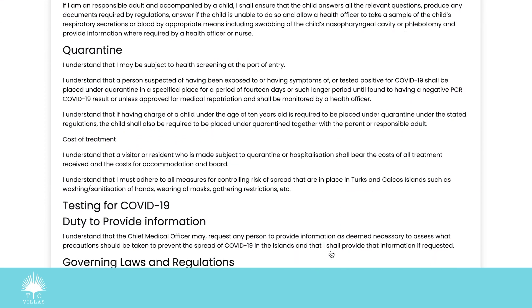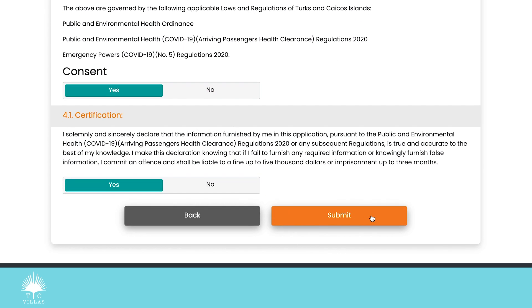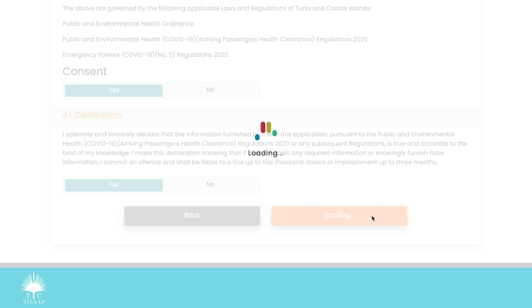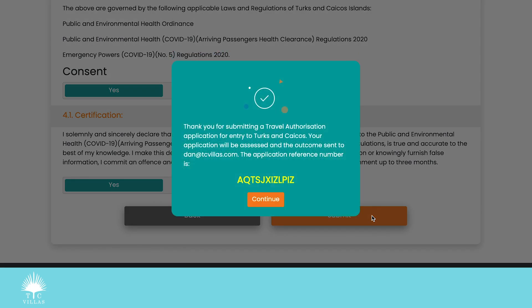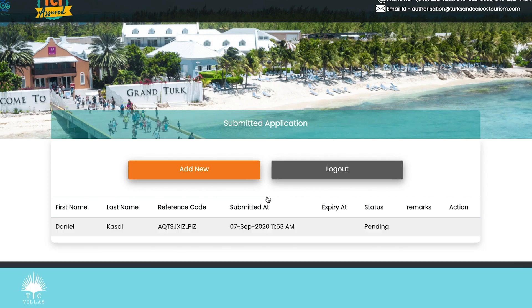I read through all the information, consent, and certify, then hit submit. It says my application is submitted and gives me an application reference number. I take a screenshot of that — probably pretty important — and hit continue. The status shows as pending at 11:53 a.m.